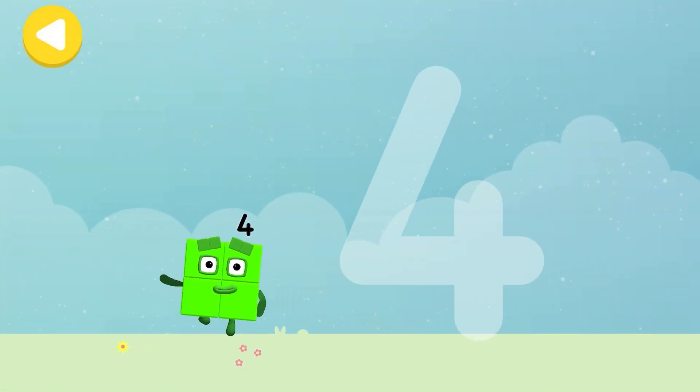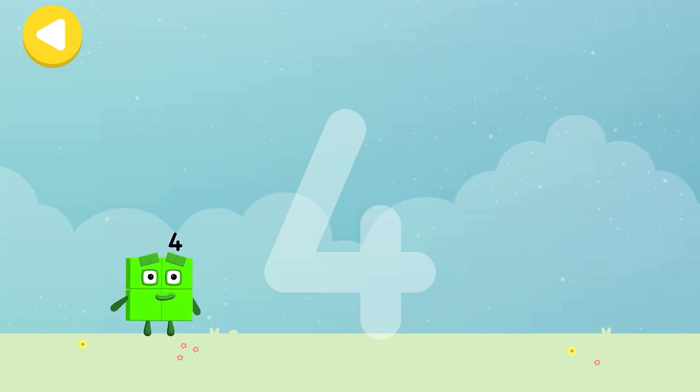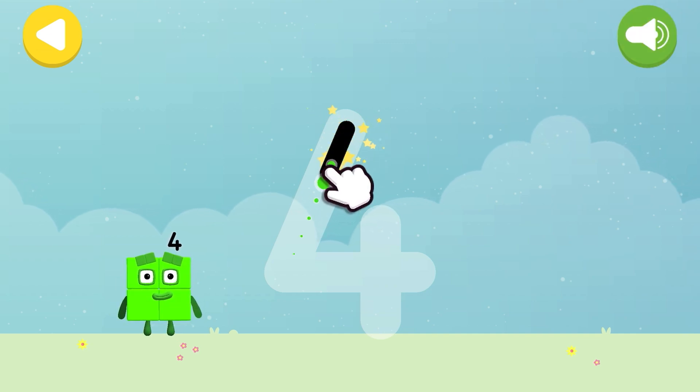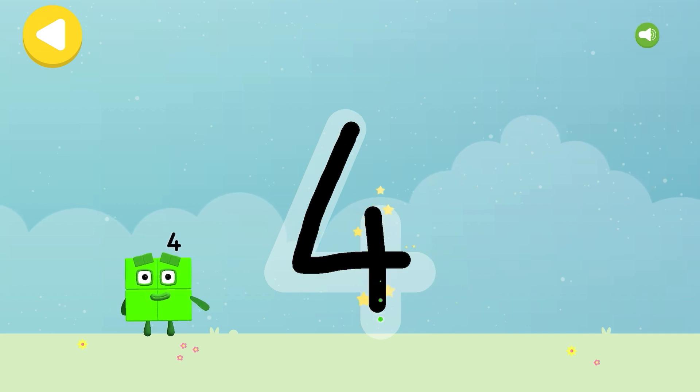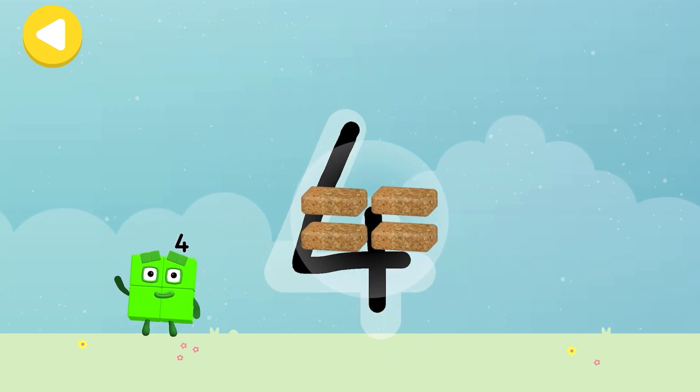Let's make some writing magic! Can you trace number block four's numberling? Down! And right! Off once more! Cross the line! That's a four!